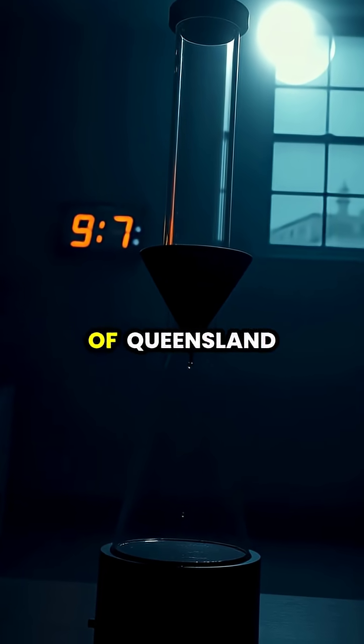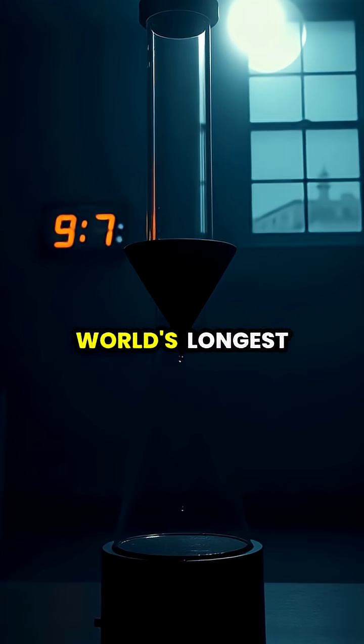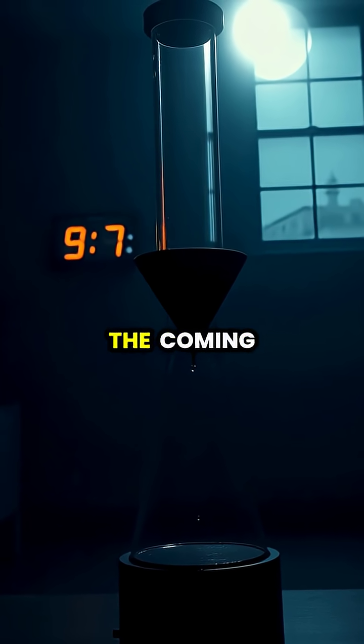Now housed in a climate-controlled display at the University of Queensland, the pitch drop experiment continues today as the world's longest running laboratory experiment, with the 10th drop expected to fall sometime in the coming decade.